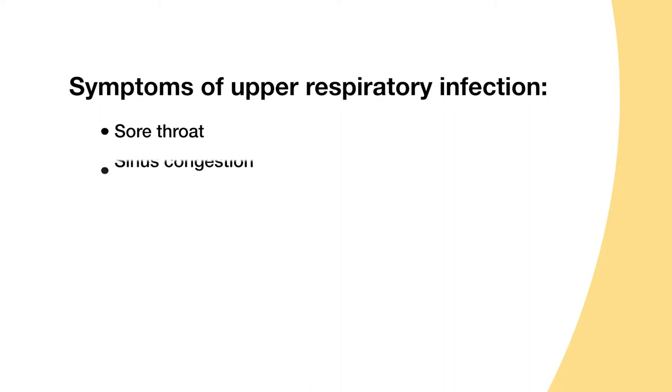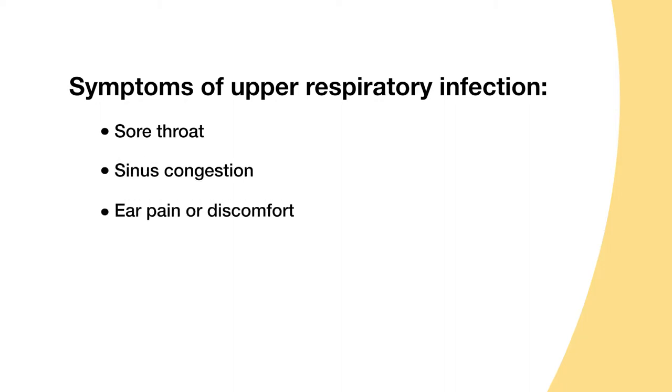Symptoms can vary. They can range from a sore throat to sinus congestion. A lot of times people will get ear discomfort. They may also notice a runny nose and develop a cough, and those tend to be the most common.